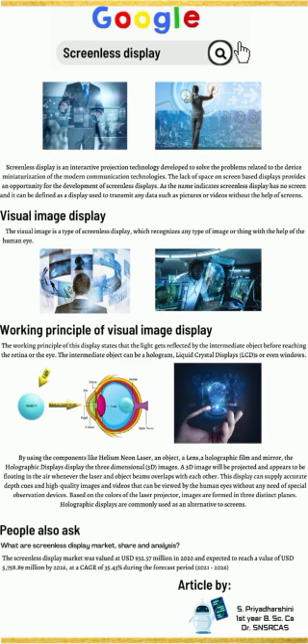Regarding the screenless display market share and analysis: the screenless display market was valued at USD 932.57 million in 2020 and is expected to reach a value of USD 5,758.89 million by 2026, at a CAGR of 35.43% during the forecast period of 2021–2026.